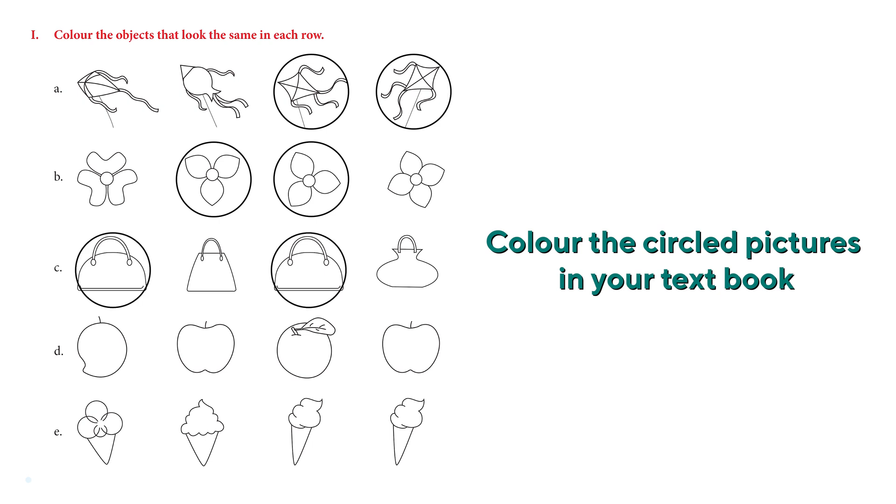Next we have a few handbags — four handbags. The first one and the third one look identical. Very good! The next one has some fruits: we have a mango, apples, and an orange. We have two apples, so those two apples look identical.